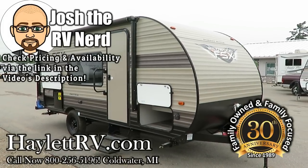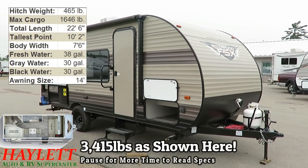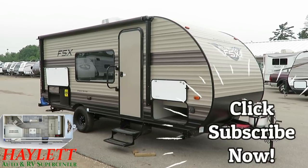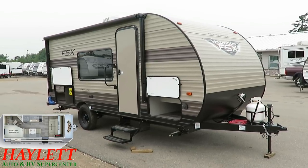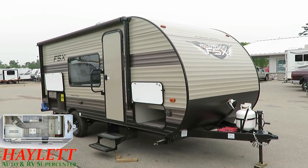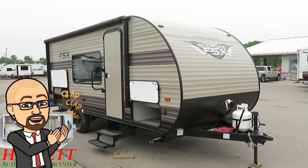3,415 pounds — this is the Wildwood 179 DBK here at Halod RV of Coldwater, Michigan. These little FSX single axles are one of the most easily underestimated but most standout products within their category. They do a lot of little things differently, and it is just painfully obvious from start to finish that there was a lot of good thought and attention that went into this.